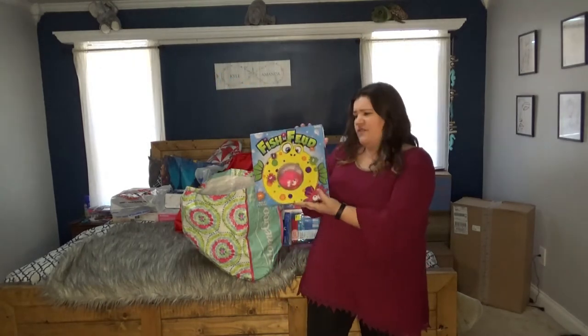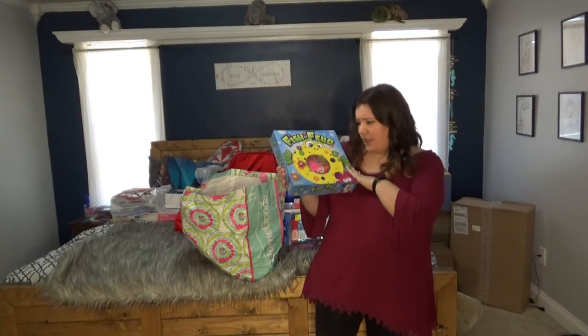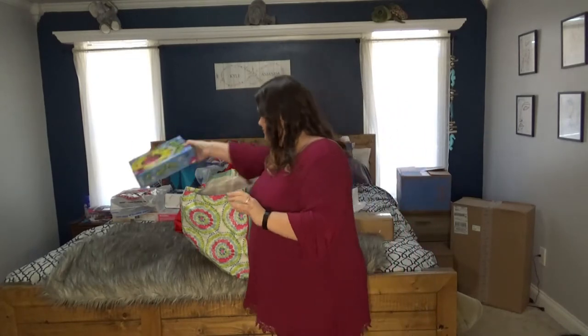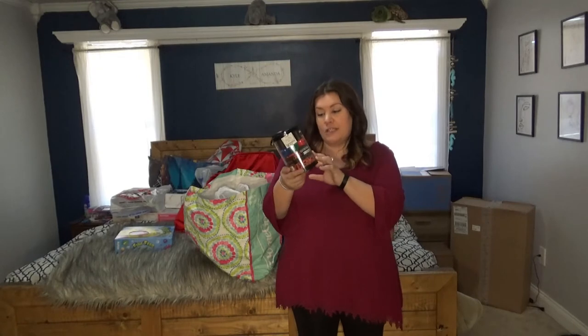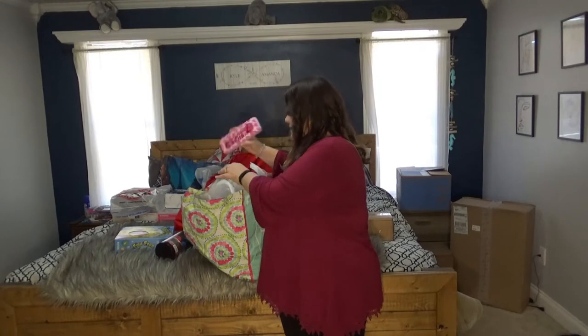Next I got this — it's $4.99 from Ross. It's for my daughter: a big old bucket of nail polish, you know, little cutesy stuff.